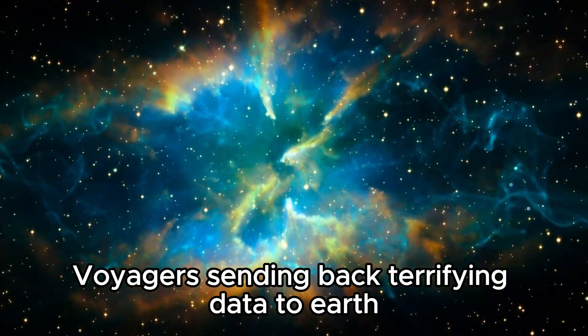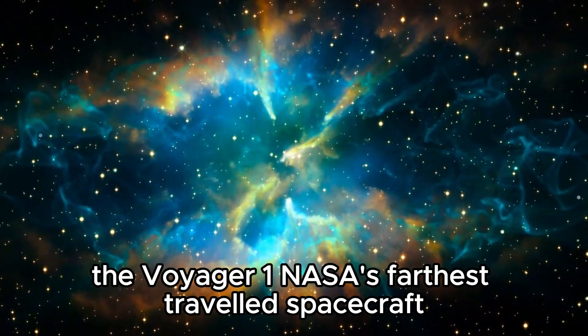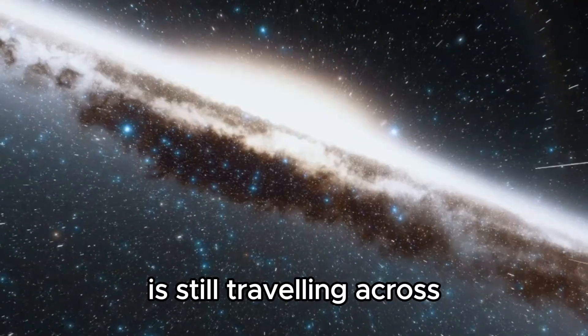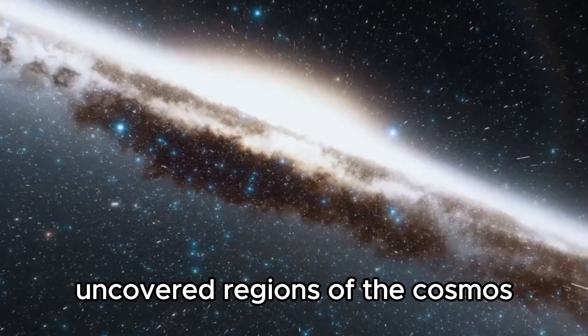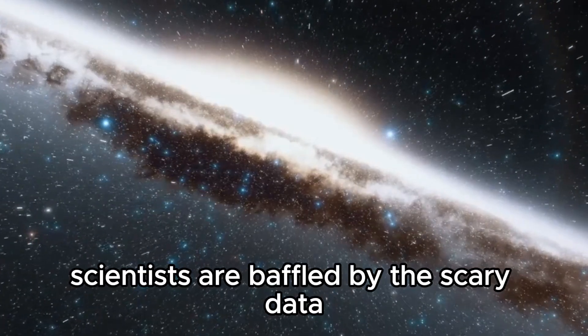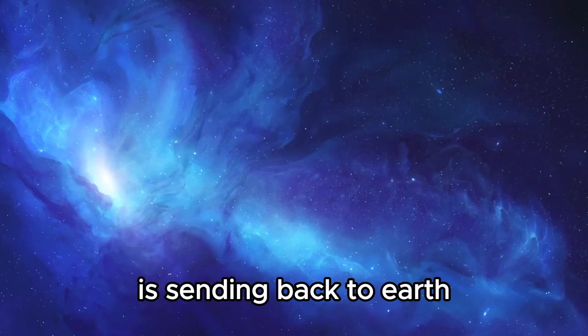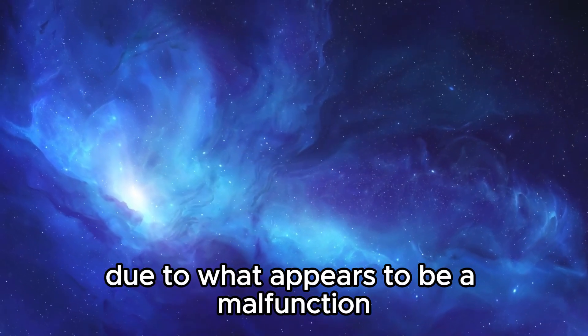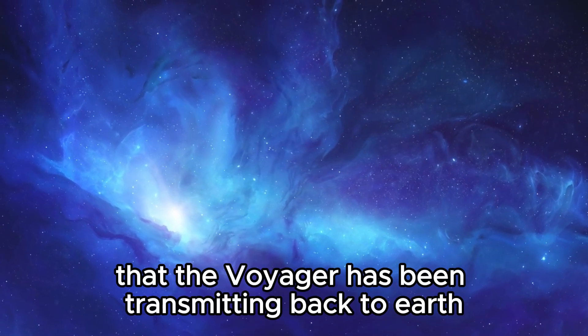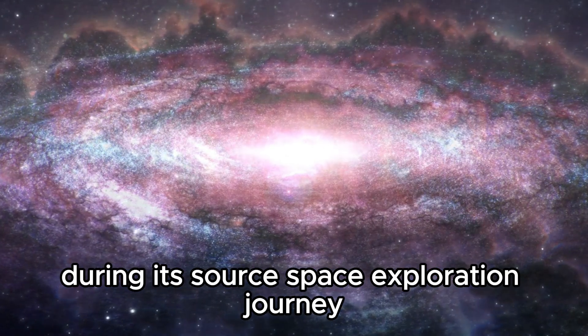Voyager 1, NASA's farthest-traveled spacecraft, is still traveling across uncovered regions of the cosmos nearly 50 years after its launch. Scientists are baffled by the scary data that this famous space probe is sending back to Earth, due to what appears to be a malfunction. Join us as we talk about the odd data that Voyager has been transmitting back to Earth during its soaring space exploration journey.